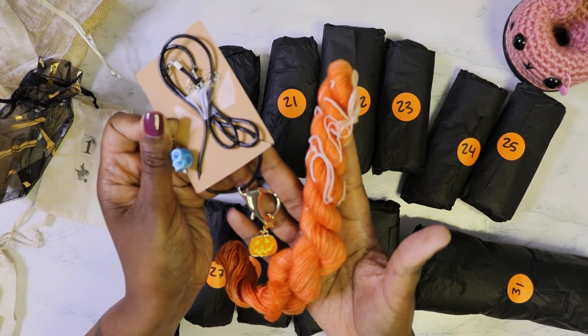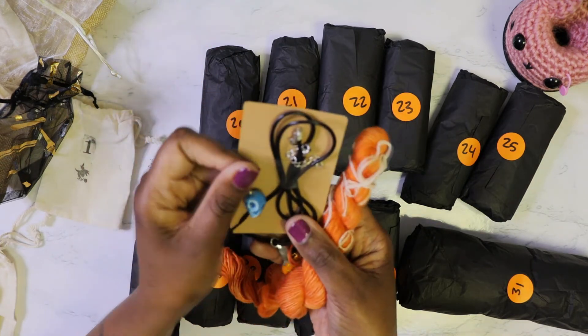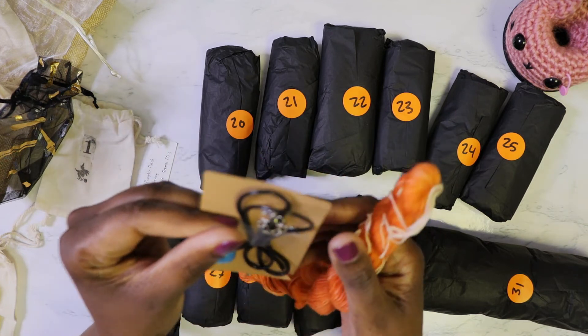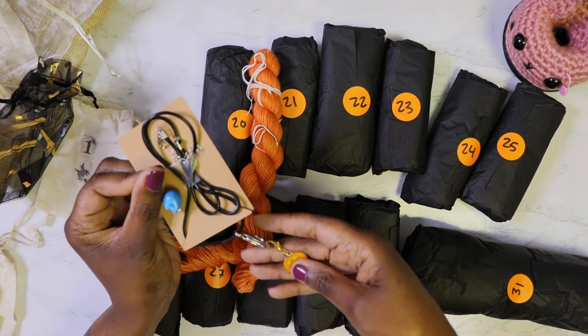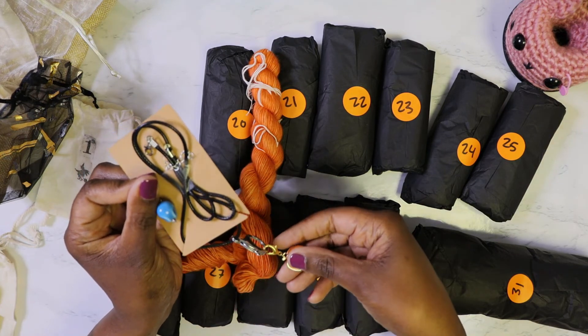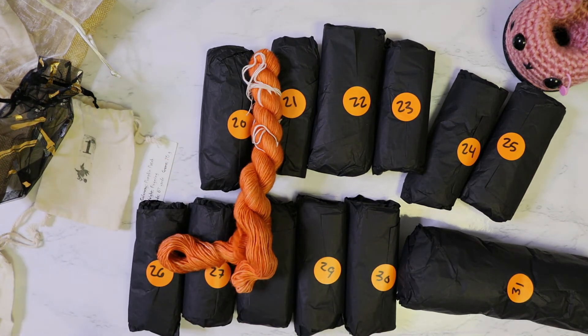That is day one, guys! Come back tomorrow to see what day two looks like, and continue to come back to see what I make with these yarns. Thank you so much for joining me and I will talk to y'all in the next video. Bye!